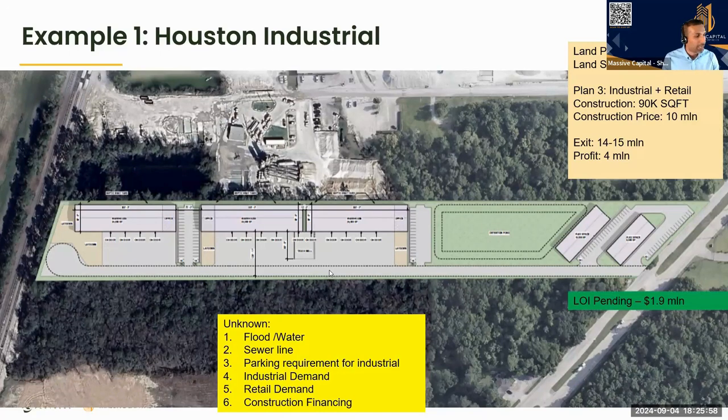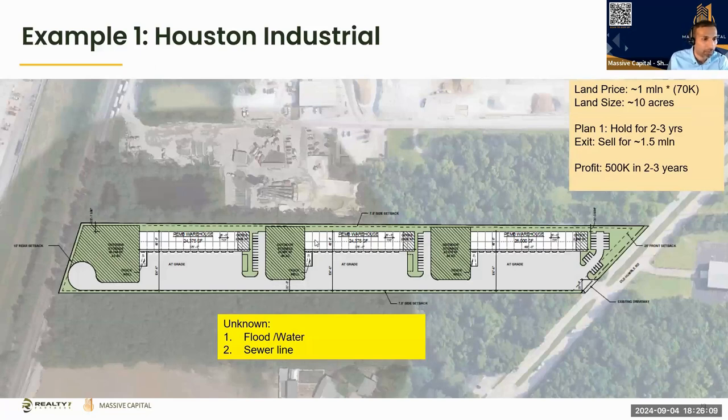Then the wrench hit the process — we received an LOI for 1.9 million dollars. That's the beauty of development. We came in as a land play, went through a lot of discovery, and what could have been a minefield — not knowing the water, septic, sewer, ETJ, and demand — we navigated through by leveraging our resources and partners.